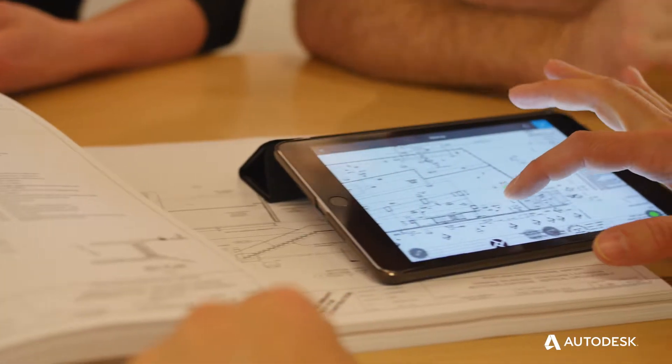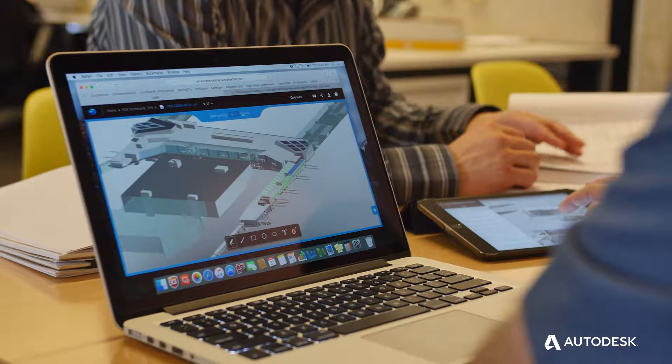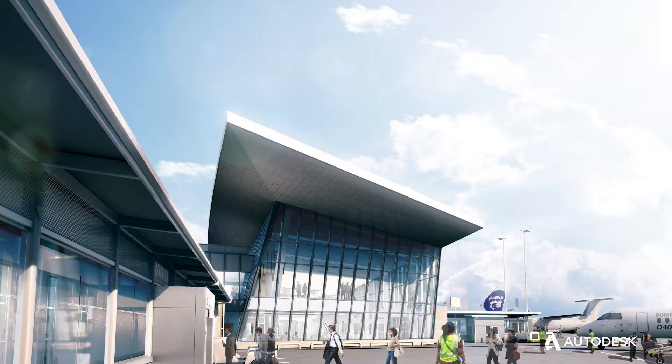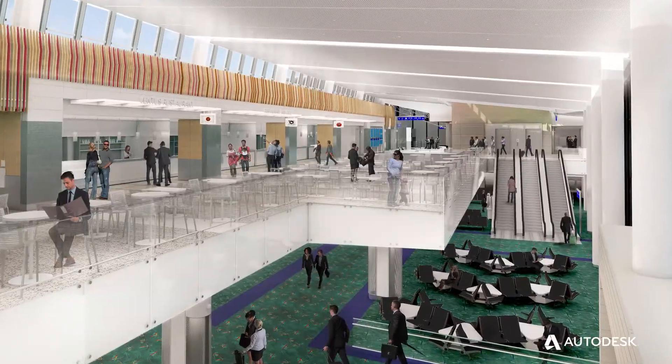As we took a look at the project and where we were building a new concourse extension, we quickly realized that this was an opportunity to create a new approach and a new gateway into PDX — looking to create a great passenger experience through wayfinding, colors, daylight, just the whole experience of moving through the building.